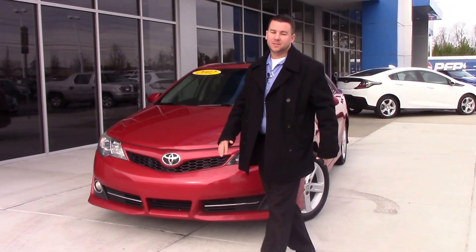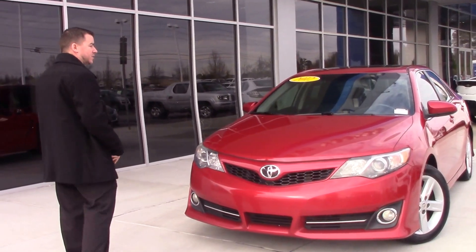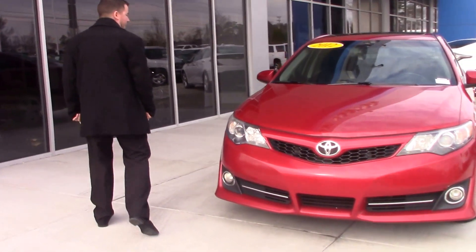Hey folks, Mike Mace here with Professor Chevrolet, and what I have for today is this beautiful 2012 Toyota Camry, style number CP6260A.